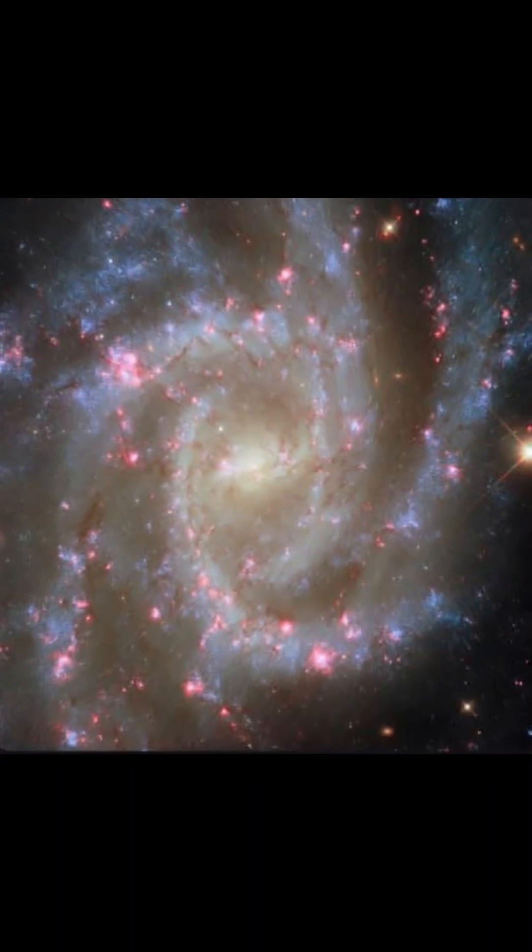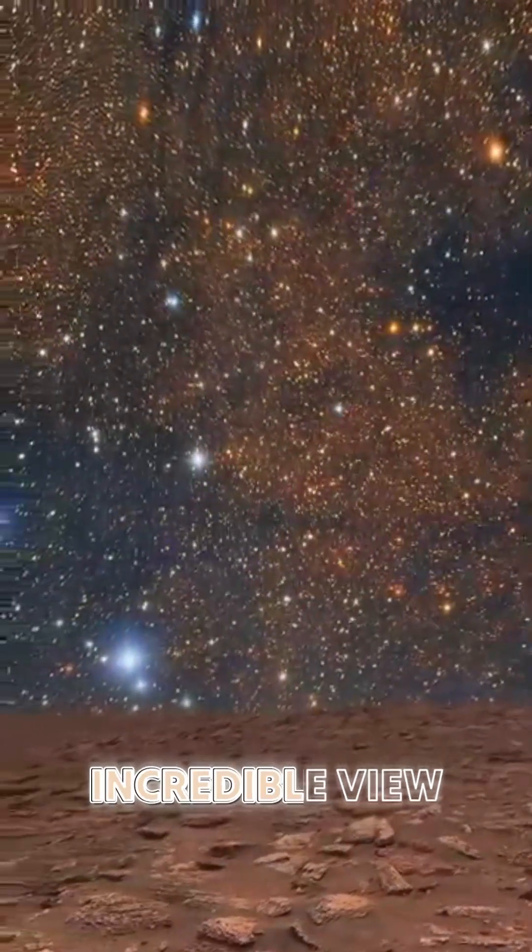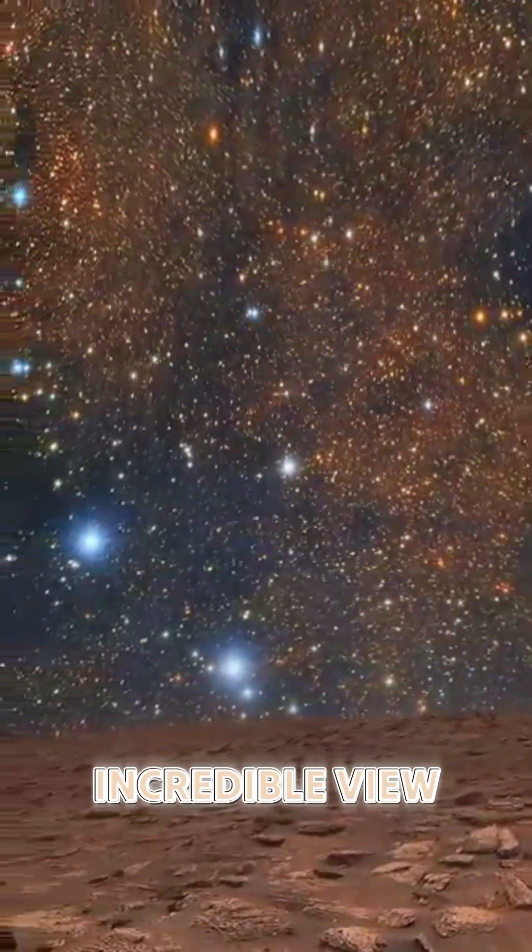The stars are forming within the Lobster Nebula, a colossal cloud of gas and dust so massive that it stretches beyond Webb's camera view. Inside, stars of all sizes and colors are bursting into life, offering scientists an incredible view of the star formation process.